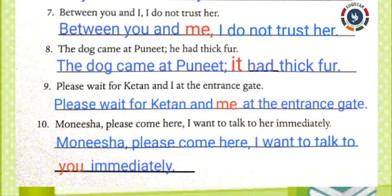Ninth one: Please wait for Ketan and I at the entrance gate. Answer: Please wait for Ketan and me at the entrance gate. Tenth one: Monisha, please come here. I want to talk to her immediately. Answer: Monisha, please come here. I want to talk to you immediately.